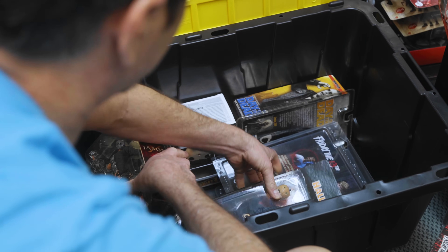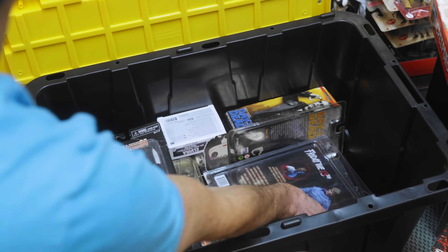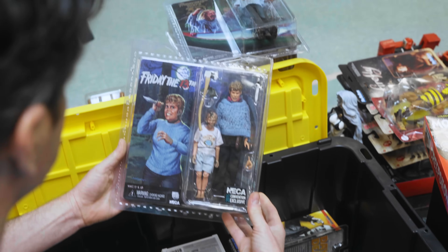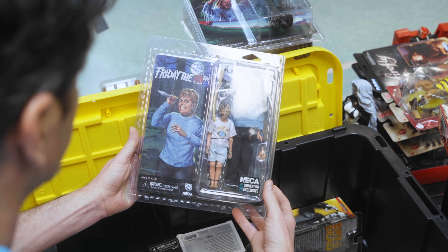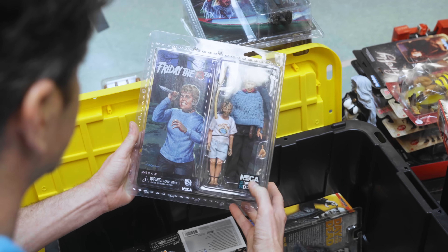It was a couple of those and then a couple Star Treks, and we just couldn't sell them. So this is a good one — this was a San Diego Comic-Con. Well, then this is that generic convention exclusive.